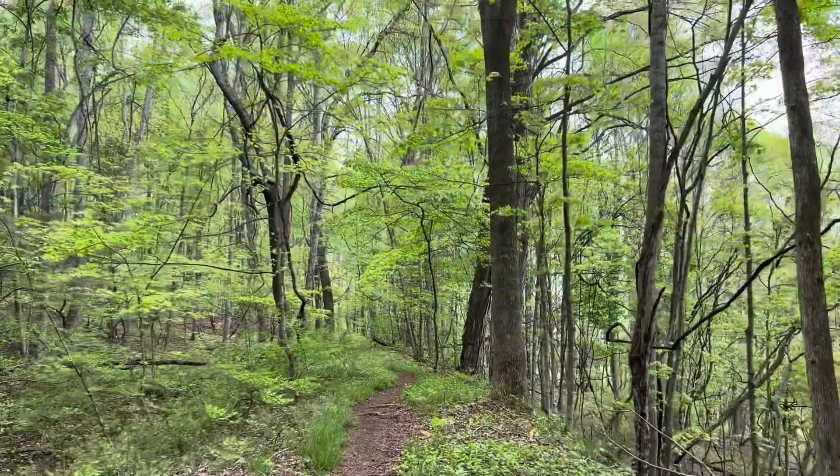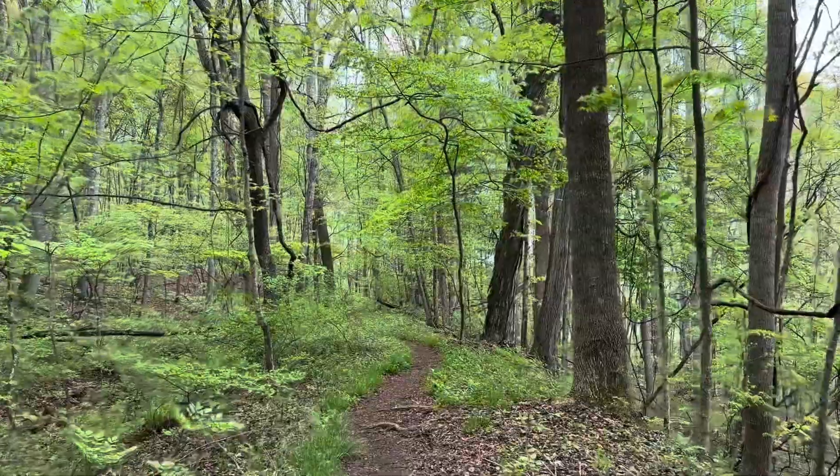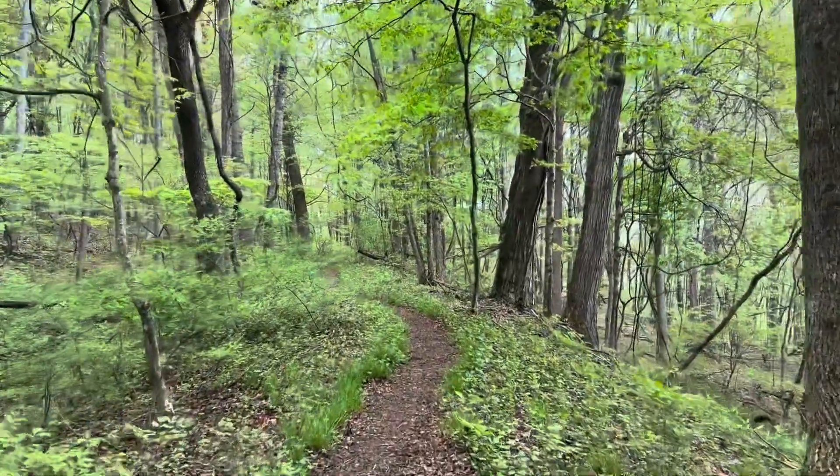Thankfully, the rain has quit for now anyway today. And it's really pretty walking. It's nice and cool. Feels refreshing.